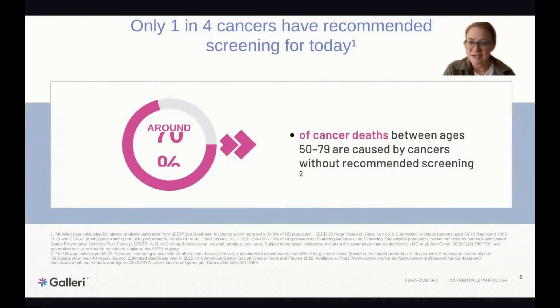Only one in four cancers have recommended screening today. As a result, unscreened cancers represent about 70% of cancer deaths. A need exists for new ways to detect not only these five cancers but many other cancer types. I often think of pancreatic cancer as one of the big ones we typically don't find until stage four, when it's causing digestion issues, back pain, and problems with blood sugar regulation.